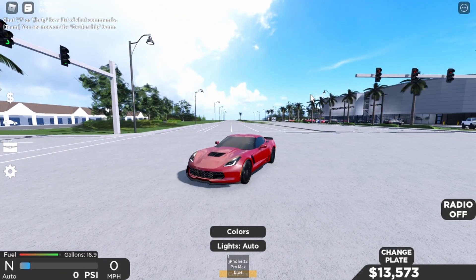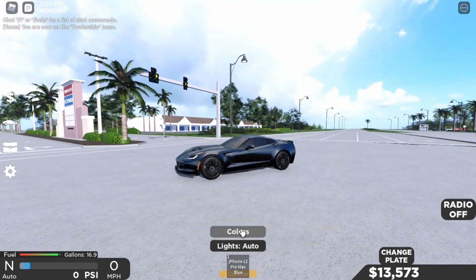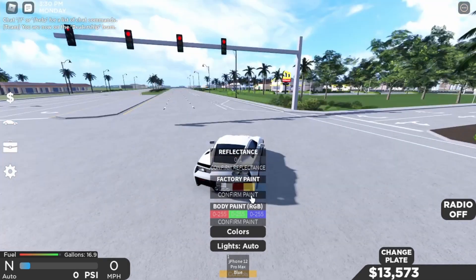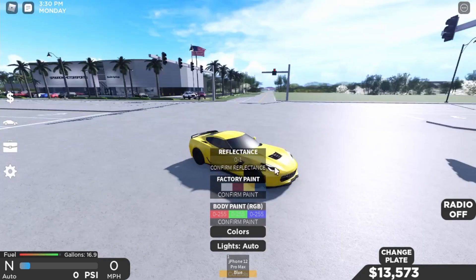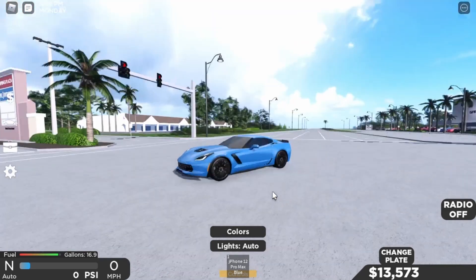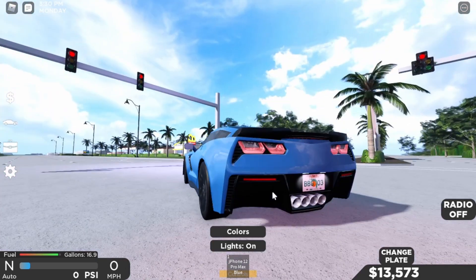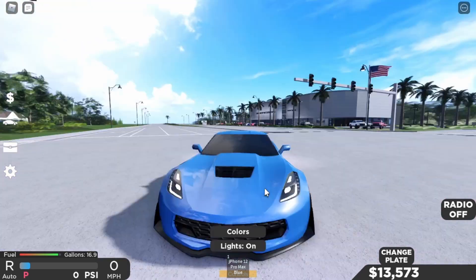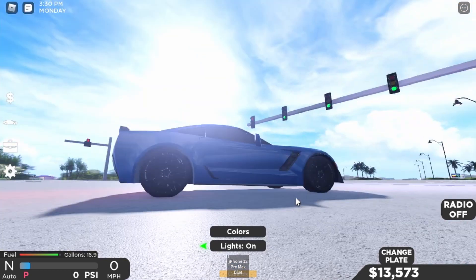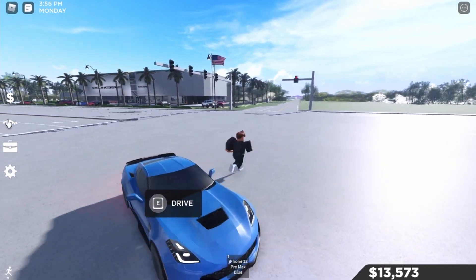I'll make some reviews in separate videos, but here it is. We got the colors — there's black, white which looks really nice, red, yellow which is really nice, and a baby blue which looks amazing — that's my favorite. Here are the lights, the brake lights, reverse lights, and the blinkers. So that's the Corvette.